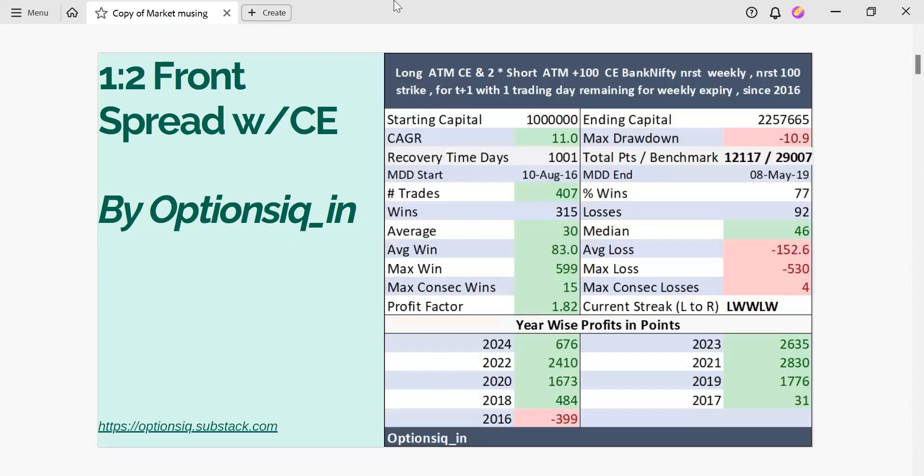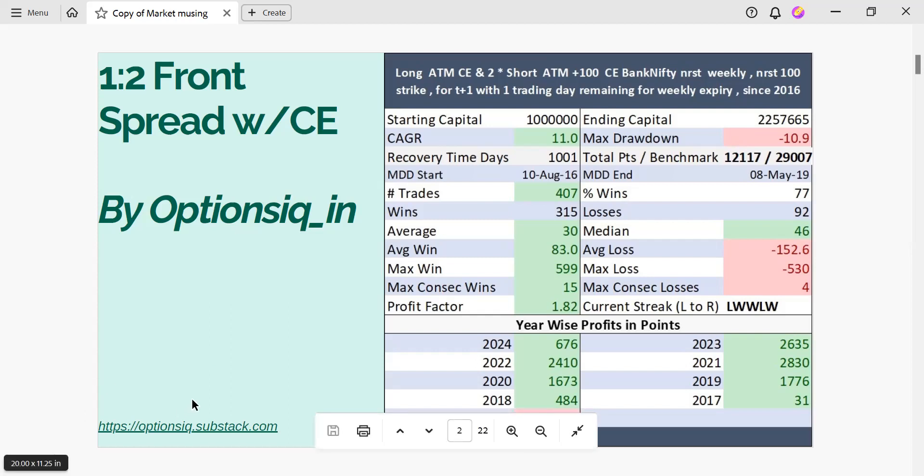This trading strategy has been given to us by Options IQ. To get access to these trading strategies on a real-time basis, all you have to do is simply subscribe to optionsiq.substack.com.